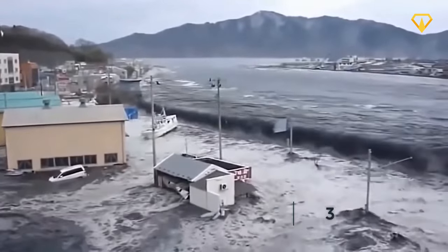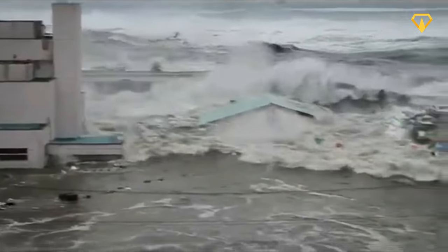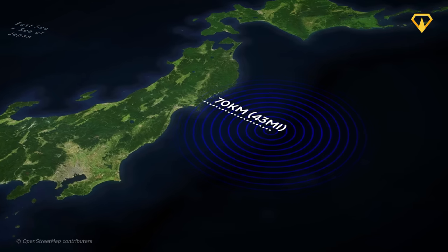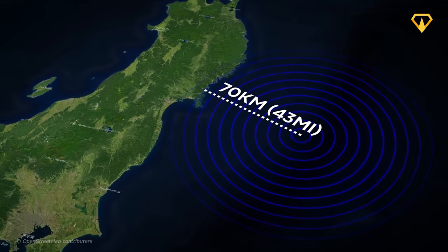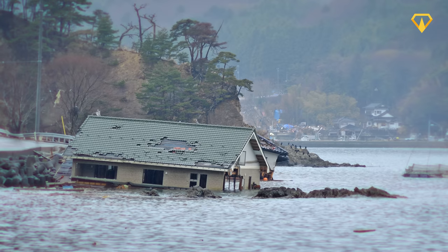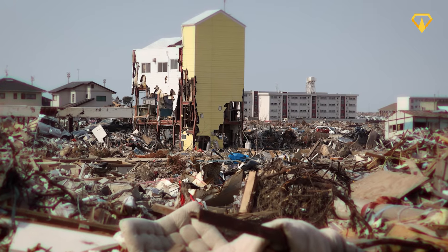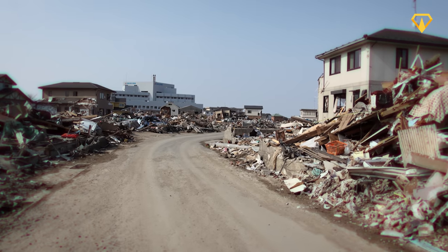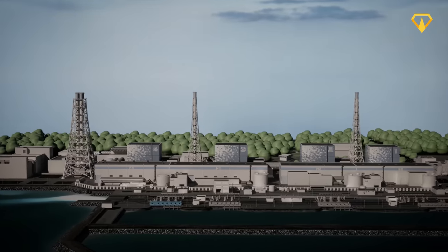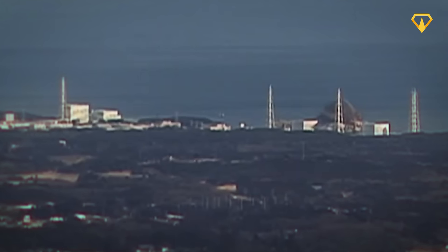It was reported that waves as high as 40 meters were generated by the powerful tremors — as tall as a 12-story building. The tsunami traveled as fast as 700 kilometers per hour and reached up to 10 kilometers inland in some areas. In the span of just a few hours after the earthquake struck, a combined total of more than 1 million buildings and structures were either destroyed or partially damaged. But for the people living in the surrounding areas of the Fukushima nuclear power plant, the worst was still yet to come.